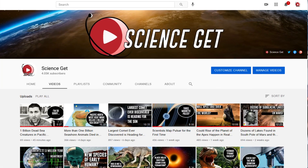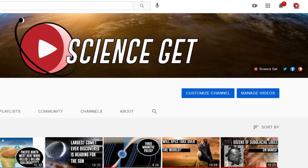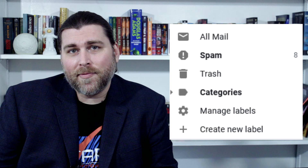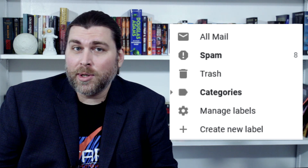Before we get into the video today, YouTube hasn't been sending out notifications to those of you who rang the notification bell, so I created a mailing list that will send out weekly updates for all SciGet content. Check the link in the comments and description to sign up, and be sure to check your spam folder or promotions tab to confirm your email address.